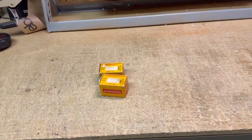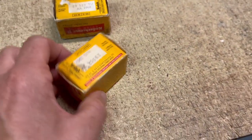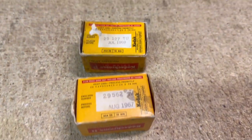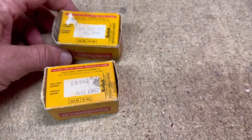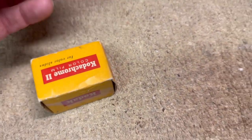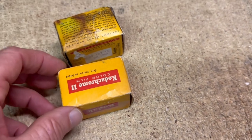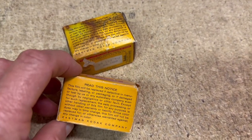This is a couple boxes of vintage 35 millimeter slide film — Kodachrome — and as you can see the expiration date is quite a while ago: 69 and 67. This box really got some age to it, but the boxes are sealed, and of course this kind of film comes in a plastic container inside the box.